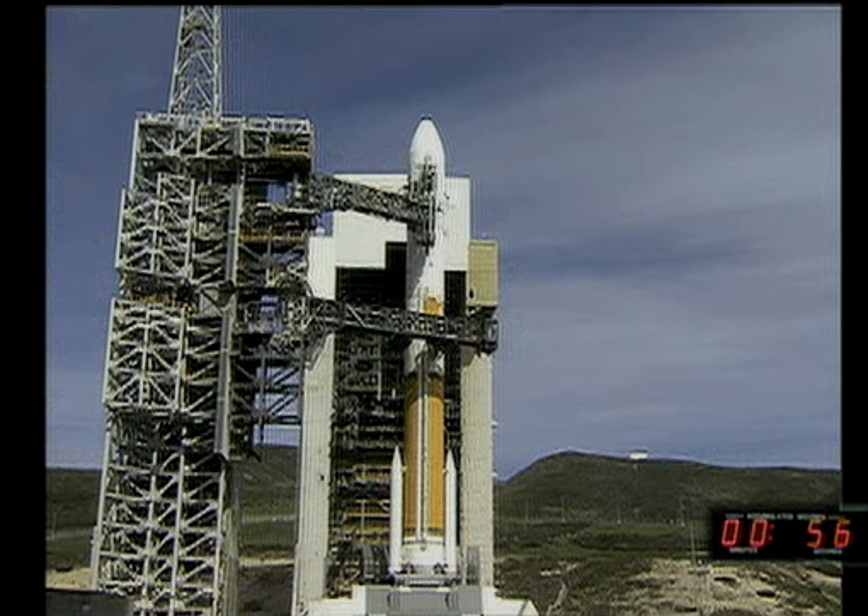One minute and counting. Let's go. Rock, report range status. Rock range green. Fifty. Forty-five.